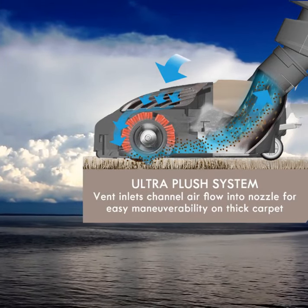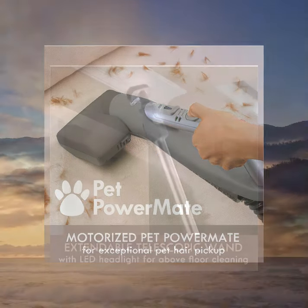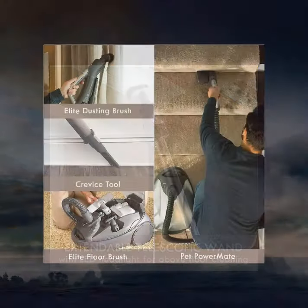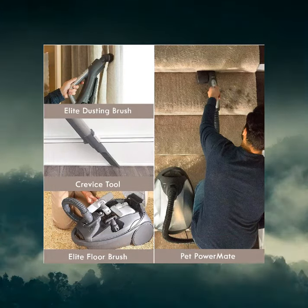Kenmore canister vacuum cleaners include an innovative dust collecting system. The canister is constructed with a side-vented bottom hinge design. A powerful vacuum motor draws in the dust and allows it to be directed into a large collector bag that sits at the base of the unit. Once collected, the dust can be released through the side vent at the base of the unit.